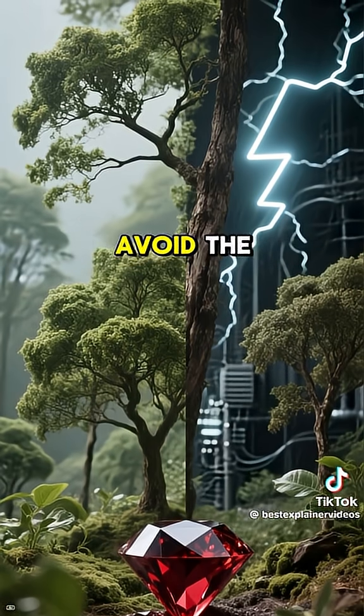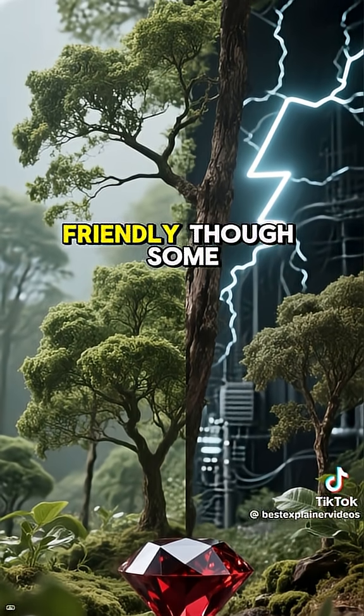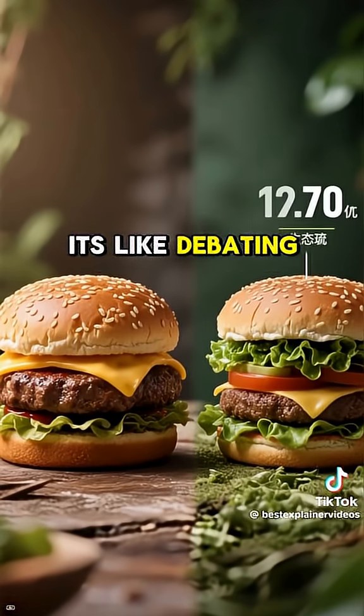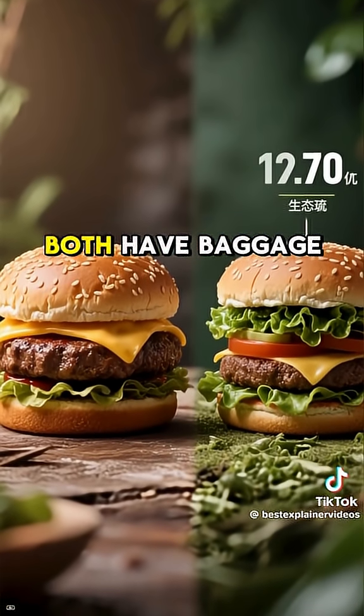Plus, lab diamonds avoid the whole blood diamond mess and are marketed as more eco-friendly. Though some studies argue lab production still guzzles a ton of energy — it's like debating whether your cheeseburger or vegan burger is saving the planet. Both have baggage.